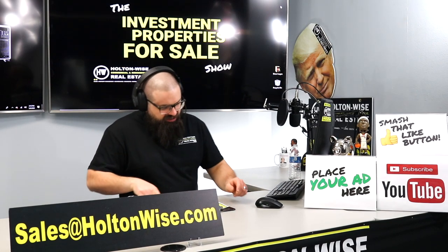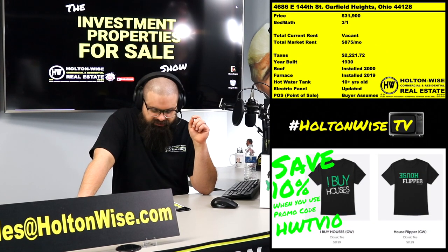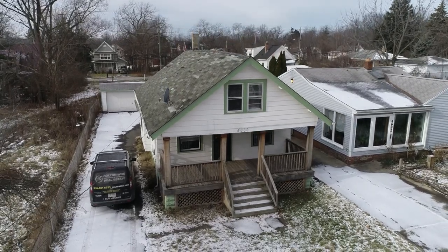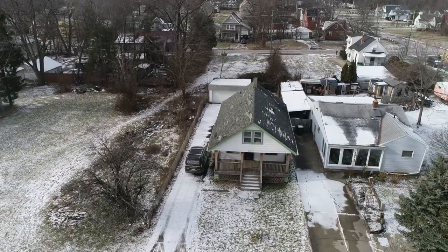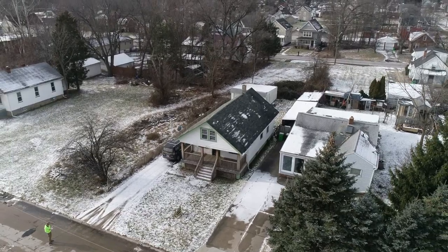Today's property is in our market, so Holton Wise will be able to handle this top to bottom. 4686 East 144th Street, Garfield Heights, Ohio, 44128. Now, if you are getting into the game and you have not saved a huge amount of money, this is a solid starter property. I have priced it at only $31,900. It's three beds, one bath.